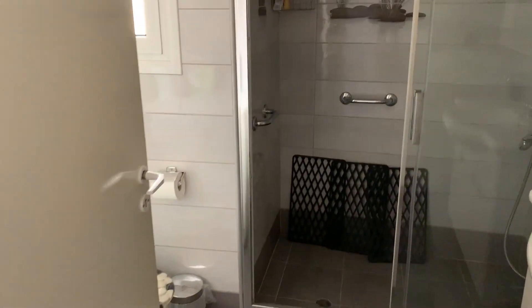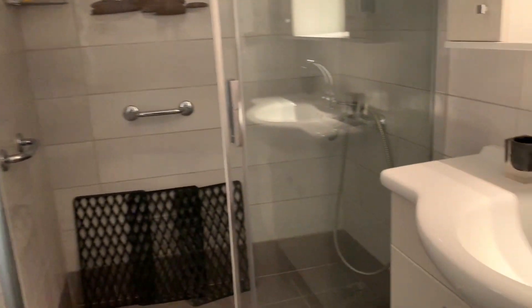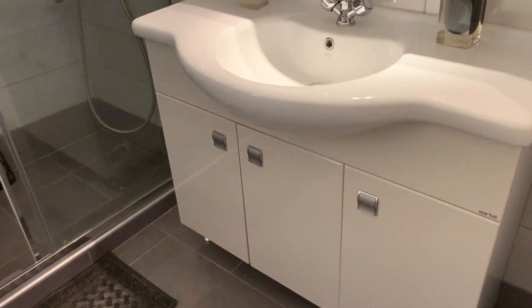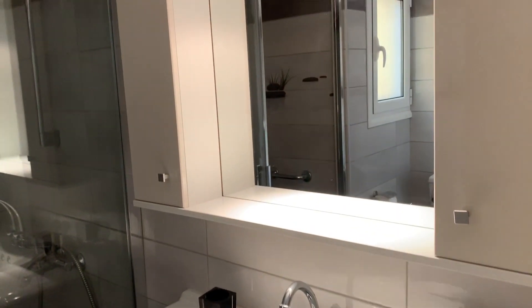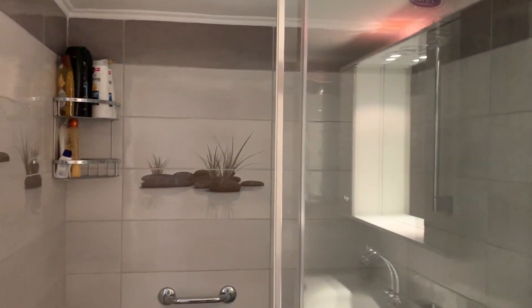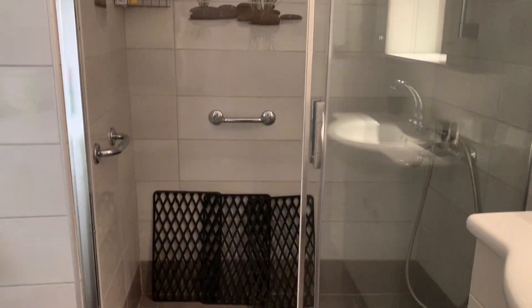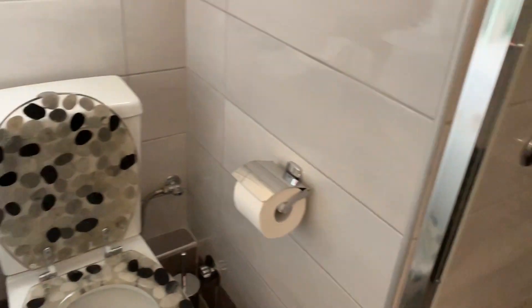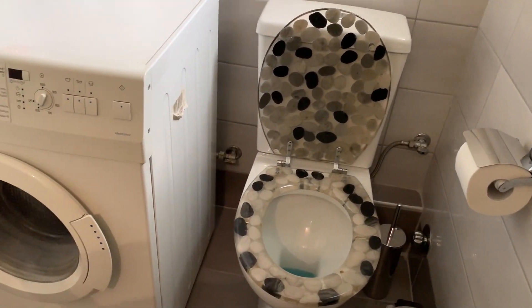Going into the bathroom — it's great. There's a nice big sink with lots of storage area, which is fantastic. We also have a great shower with a nice sliding door.